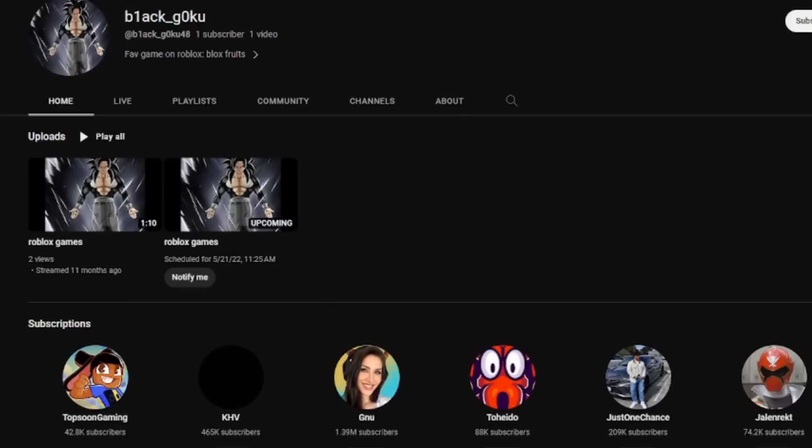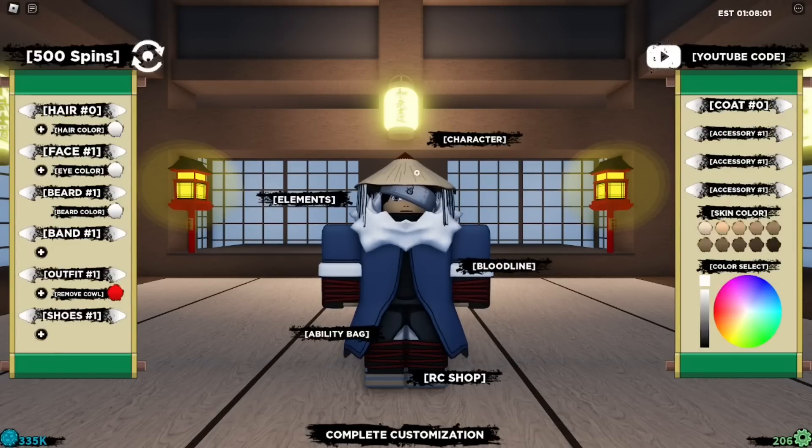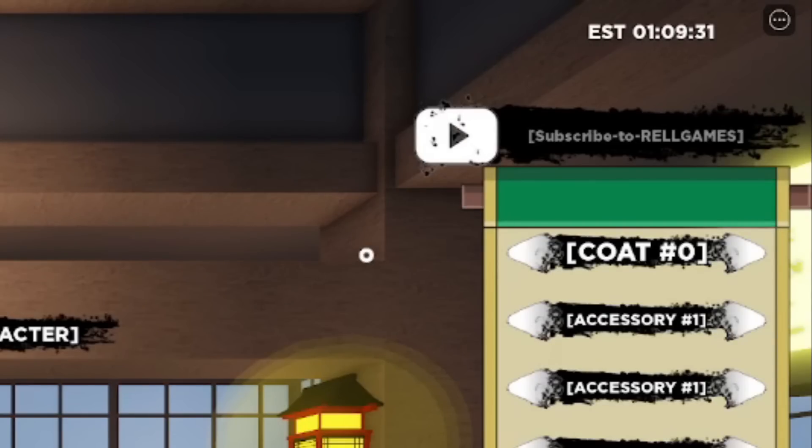Now we're going to get started with the codes. If you want a chance to win free bloodline bags or free Robux, like and subscribe and drop your username. To type the codes, go over to the YouTube code section. I also have a secret code for you guys, so make sure you watch all the way to the end.